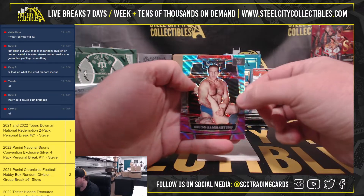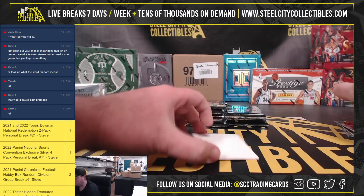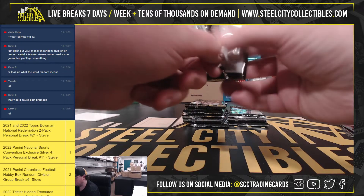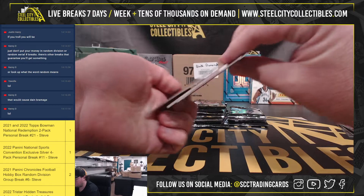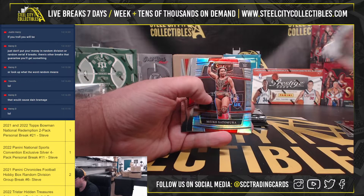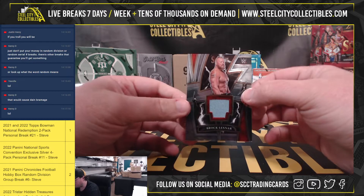Court of Jade rookie. Got a Bruno Sammartino prism here. There we go — we got a Brock Lesnar relic.